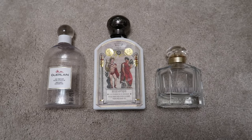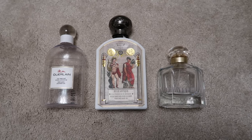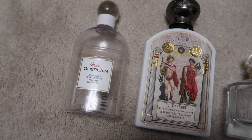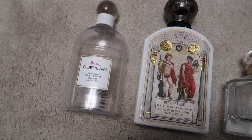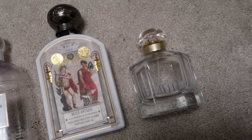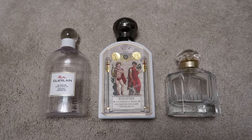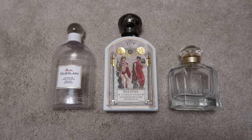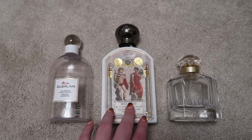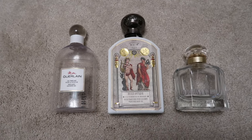First category is perfume and I am so pleased to say that I have hit all three goals that I had set for my perfume category for this year. Two perfume adjacent products: my Guerlain Mon Guerlain Shower Gel and my Buley Perfumed Oil. Alongside that I've got an actual bottle of perfume here which is my Guerlain Mon Guerlain.